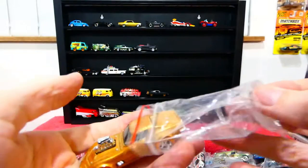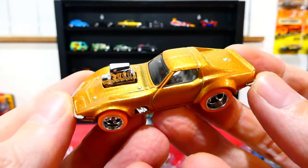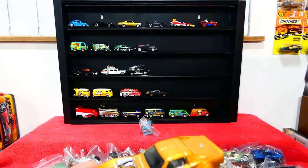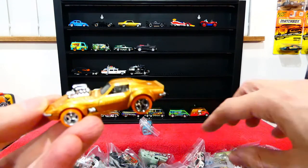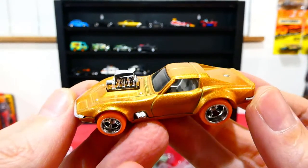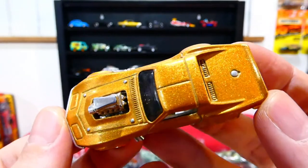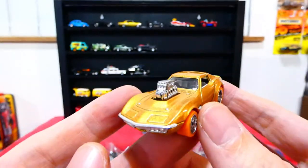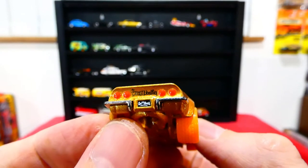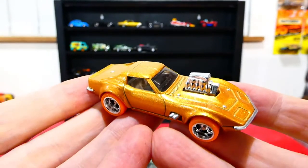Next we're going to do the Gas Monkey Garage Corvette. This one has orange wheels because I did a wheel swap for the Ghost Rider Dodge Charger, which should be somewhere in another pile. That's why this one has the orange wheels. Nice gold paint job, the engine in chrome, side exhaust, extra chrome details, Gas Monkey on the back, and it's called the Midas Monkey on the show — very nice.